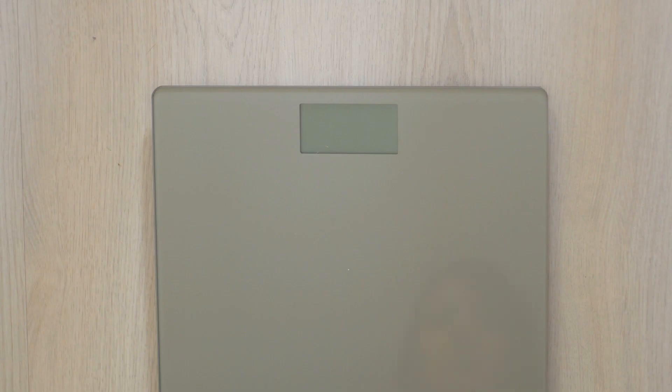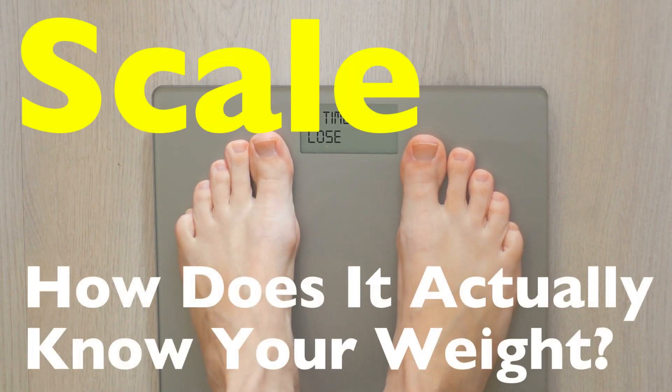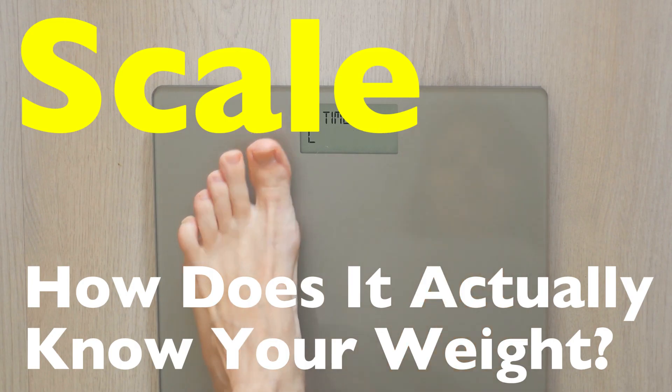Today, we're going to explore the fascinating science and engineering behind how your scale actually knows your weight. By the end of this, you'll never look at that humble device the same way again.